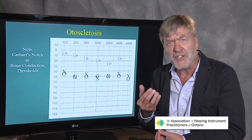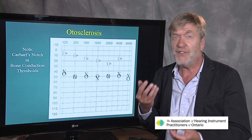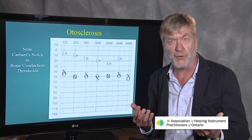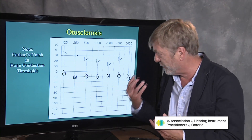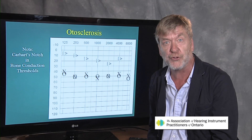And it's hereditary. It hits Caucasians more than Asians and those of African origin. It tends to strike adults — young adults. Chances are, if mom or dad has otosclerosis, one of the kids will have it too. It's hereditary, and the name is a little bit of a strange moniker — sclerosis. It should almost be called otoporosis.